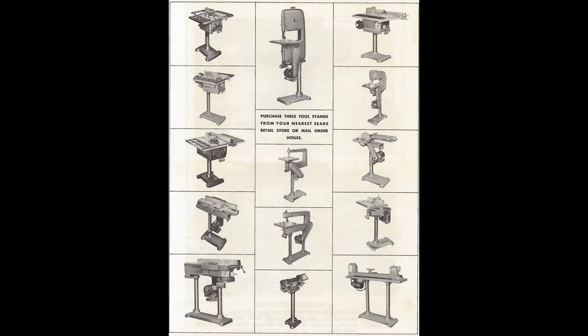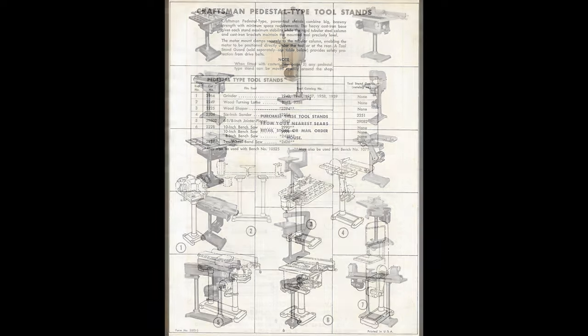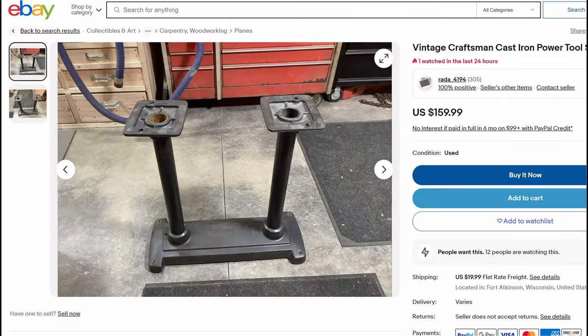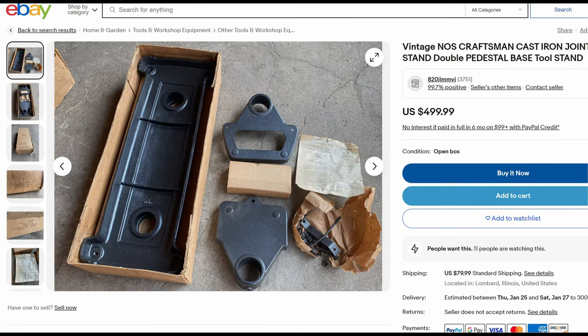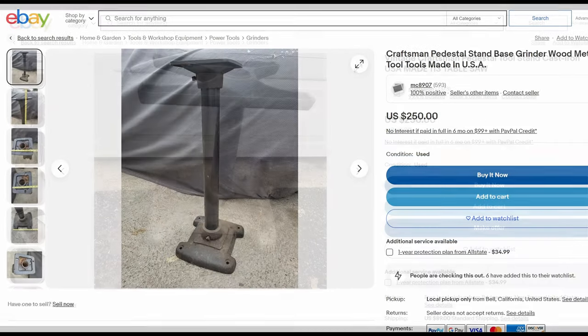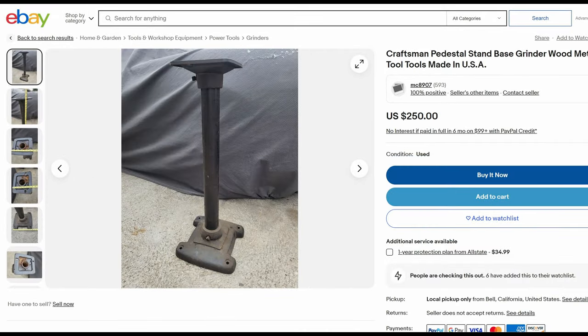The column widths, height of the columns, the size and shape of the bases, and the mounts on top are pretty much different for every single one of these pedestal stands. It's been my experience that trying to find a pedestal stand after you already have a tool is even harder. My recommendation is that if you're going to start collecting these, find a tool that already has the pedestal stand — that will make your life so much easier.